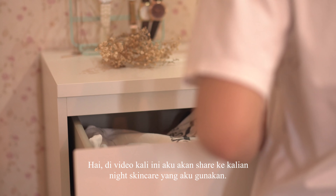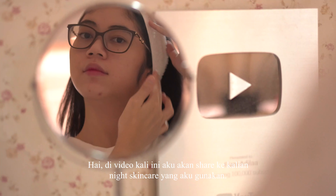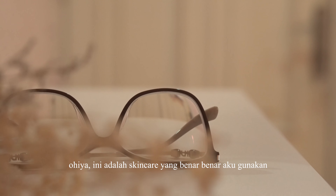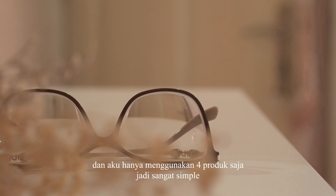Hi, in this video I will share with you the night skin care that I use. This is night skin care that I really use, and I only use 4 products, so it's very simple.